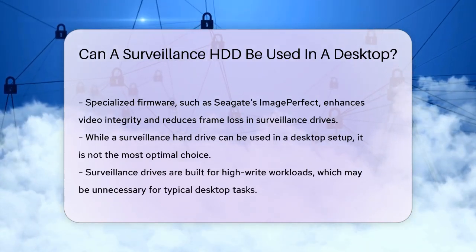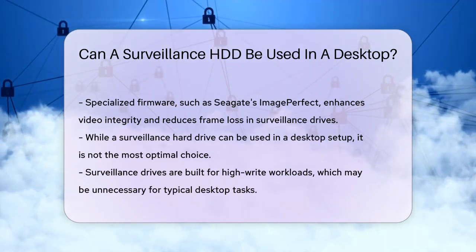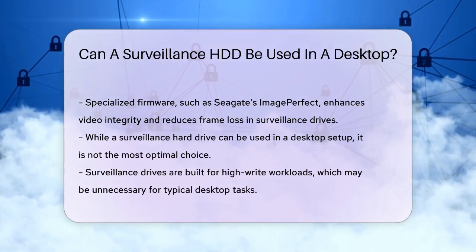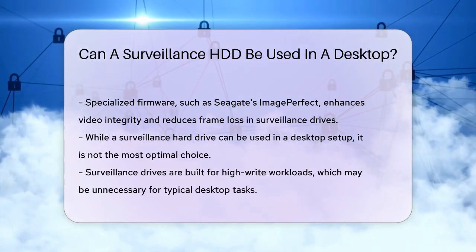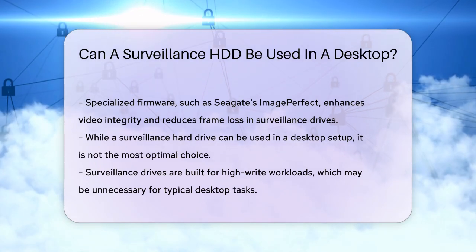Now, can you use a surveillance hard drive in a desktop setup? Yes, you can, but it's not the most optimal choice. Surveillance drives are built for high-write workloads and continuous operation, which may not be necessary for typical desktop use. They might cost more and won't offer the same performance benefits for tasks like gaming or general computing.